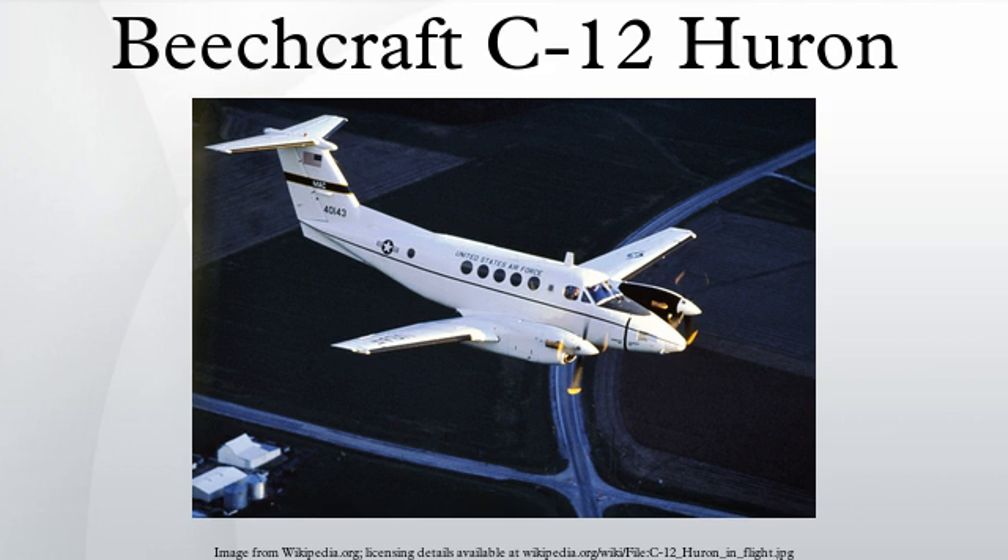Beechcraft 1900-based variant: C-12J — used by the U.S. Air Force's Pacific Air Forces and Air Force Materiel Command. It carries two crew and 19 passengers. The C-12J is based on the Beechcraft 1900C and carries the serials UD-1 through UD-6. The Air Force currently operates only four C-12Js: three operated by the 459th Airlift Squadron at Yokota Air Base, Japan, and one by the Air Force Materiel Command from Holloman AFB, New Mexico.